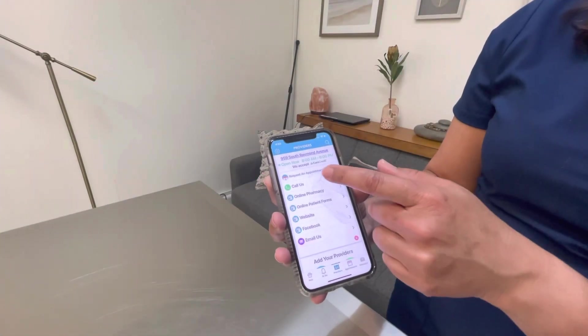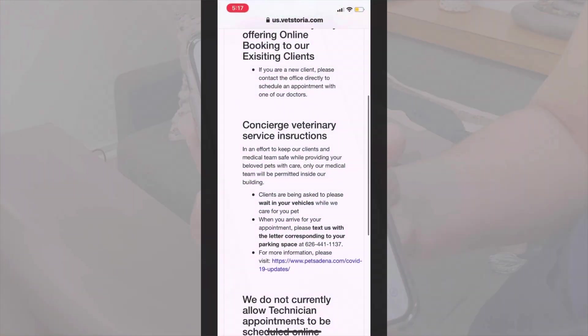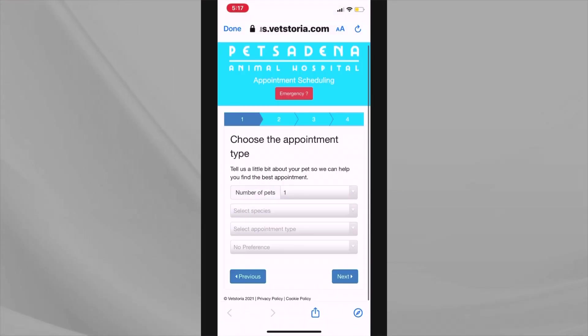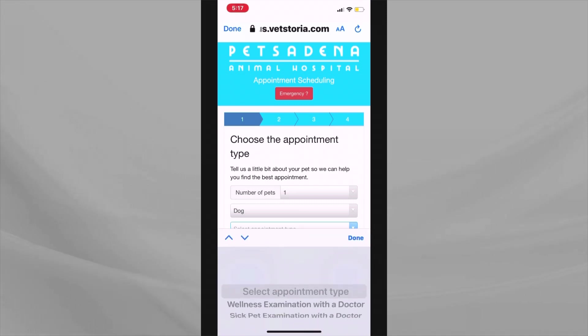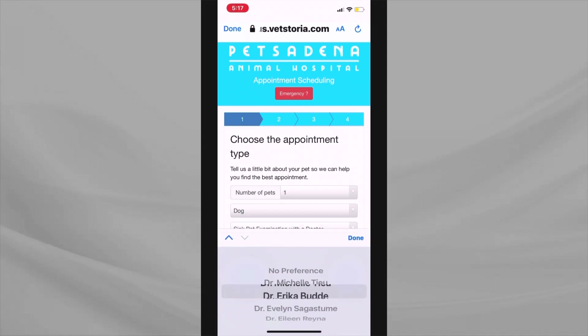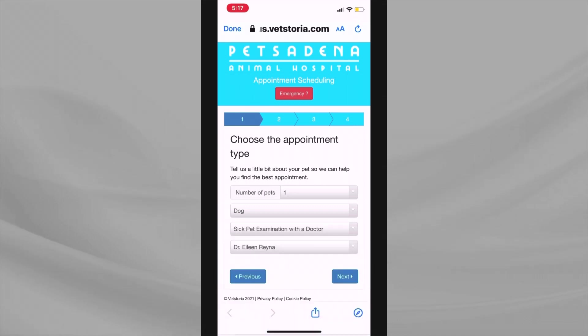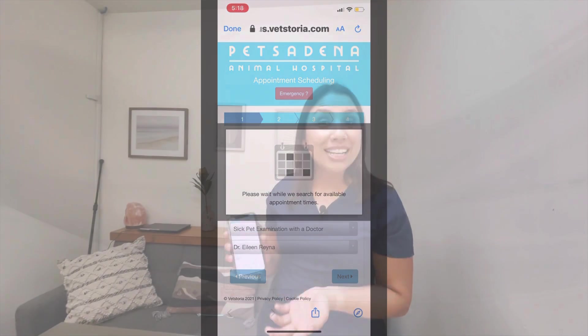The items on the menu include your ability to request an appointment directly through the app. This will actually take you to our online booking system. If you're an existing client, this will allow you to book an appointment with a veterinarian — just follow the prompts to schedule your appointment. The nice thing is it's available 24 hours a day, so you can do this at any time from the comfort of your home and your phone.